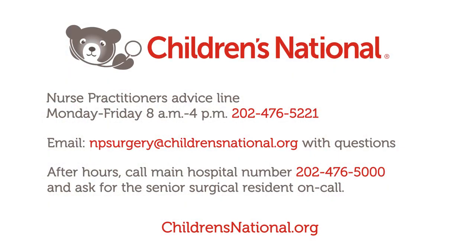It's important for you to remember that your team is here to help you. You can always contact your healthcare team with any questions or concerns.